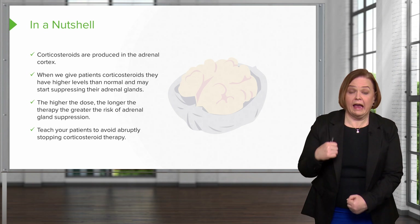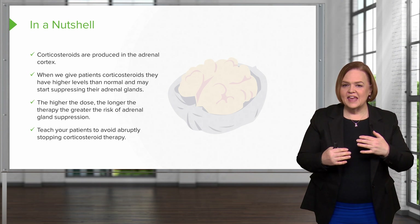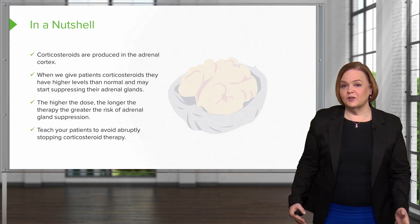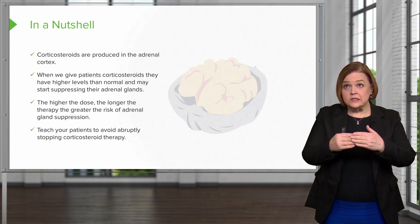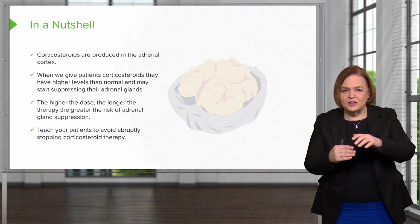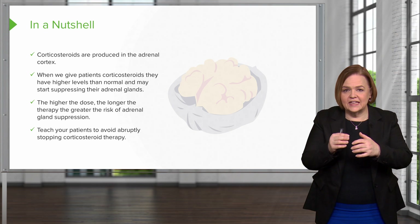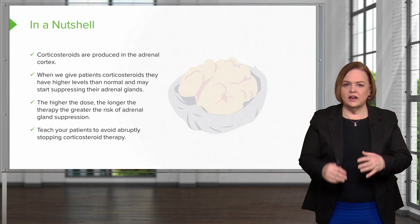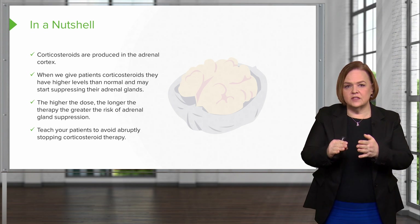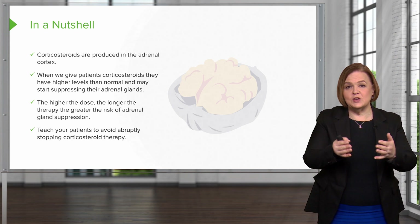Nobody likes to be woken up abruptly. So when we talk about weaning, that's what you want to do with your patients — you want them to wake up nice, slow, and gentle. That's why we start slowly reducing the amount of medication we're giving the patient. You kind of just nudge that little adrenal gland and let it know: hey, we need you to wake up gently and start working again — not the blaring of an alarm clock. When you're weaning medications, as we slowly decrease the dose, give that adrenal gland time to gently wake up and start doing what it normally needs to do.